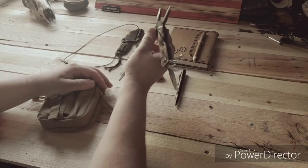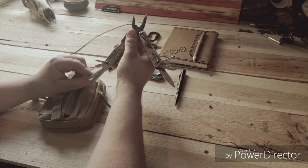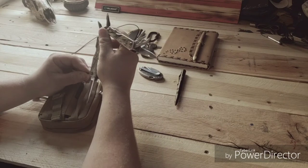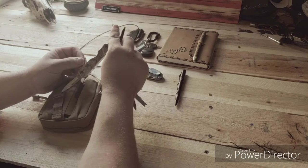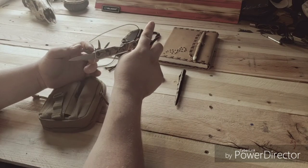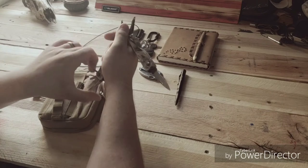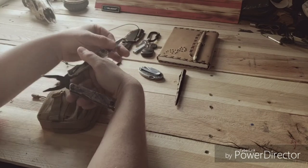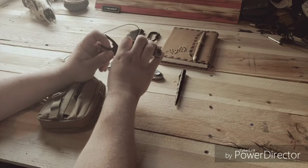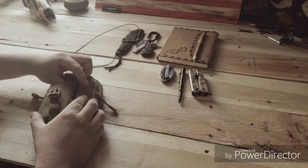This is just a cheap Walmart Mossy Oak multi-tool. It comes with a saw, a nail file, a deep-tooth saw, a flathead screwdriver or scraper, and a smaller flathead. The other side has a Phillips, a duller knife I use for my nails and cuticles, a dual bottle opener that works really well, a fairly sharp knife, pliers, and nail cutters.